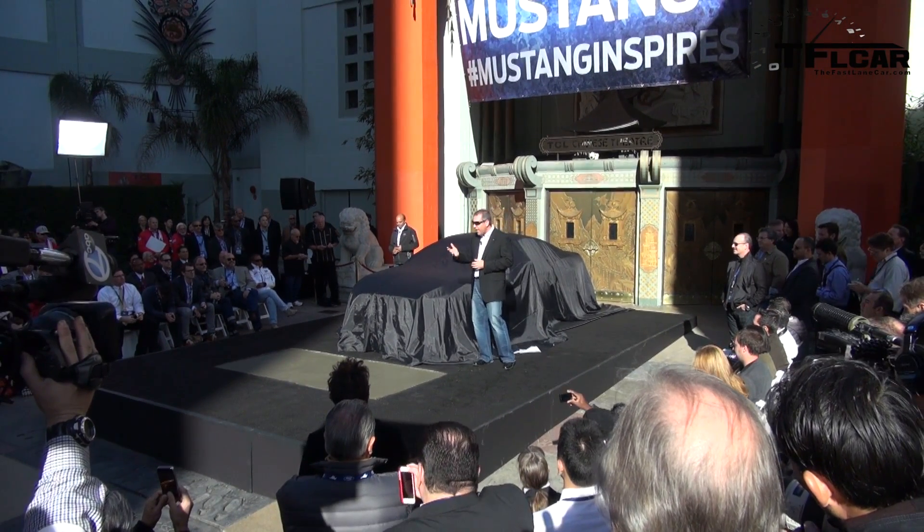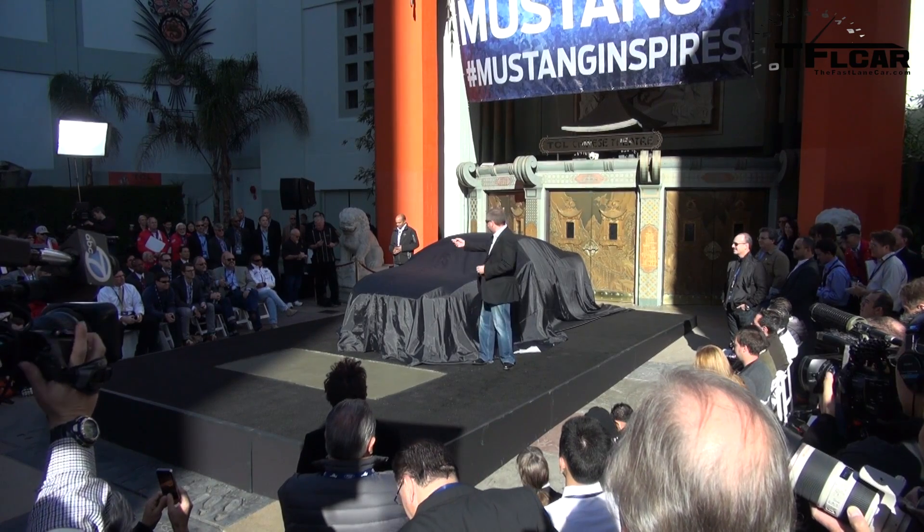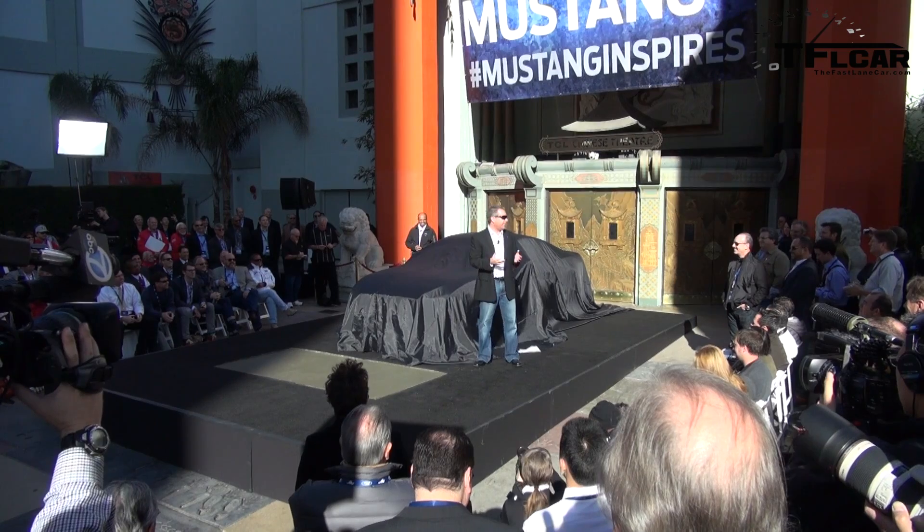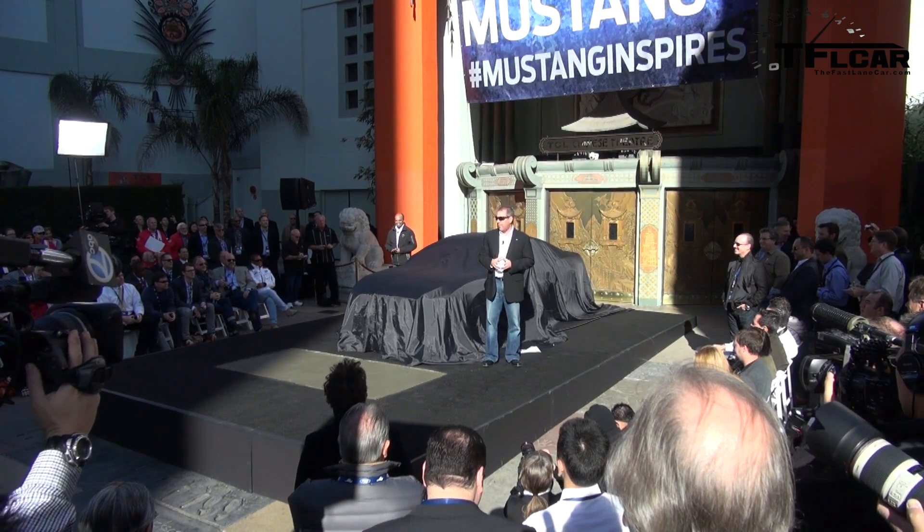Jay Leno's got a Mustang. Eminem has a Mustang. Raj Neer's got a Mustang. I have a Mustang. It's a great car, and we're so proud to have it as part of our heritage.